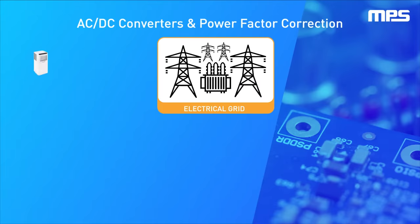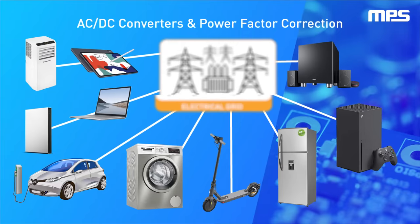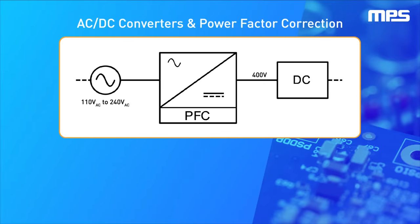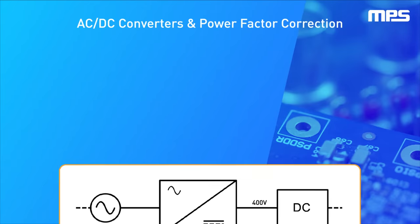As more electrically powered devices are connected to the grid, the increased distortion to the electric grid can create problems in the electrical distribution network. To mitigate these issues, power supply designs require advanced power factor correction, or PFC, circuitry to meet strict power factor standards while maintaining high efficiency and low cost.